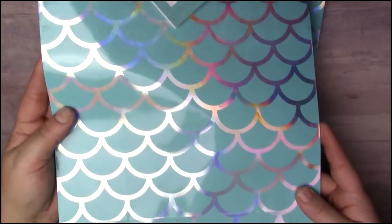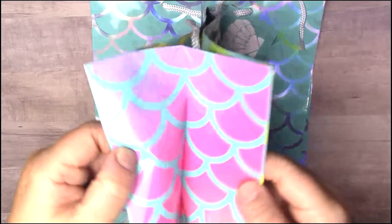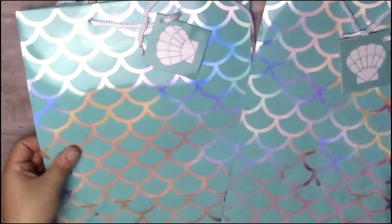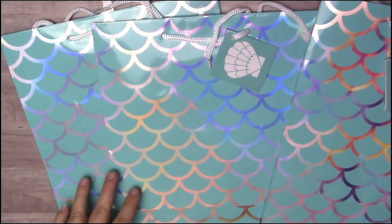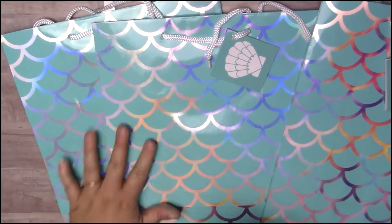First thing I picked up were these mermaid bags — look how gorgeous they are! The inside is like a sunset pattern and so is the back. I picked up one for me and two for my girl Phone Jones, who sent me mermaid gift bags as well. I sent her a picture of these and she had not seen them, so I'm going ahead and sending her two of these.